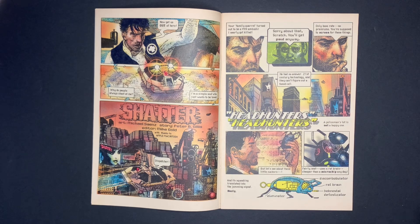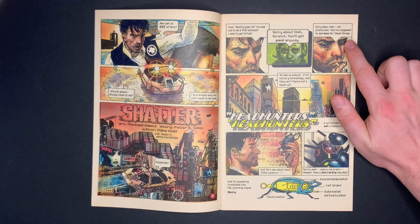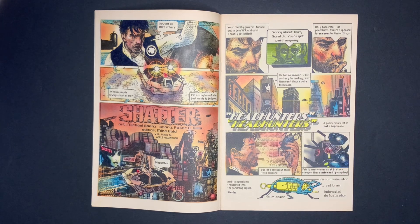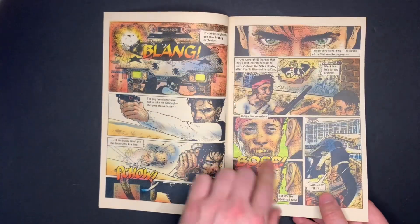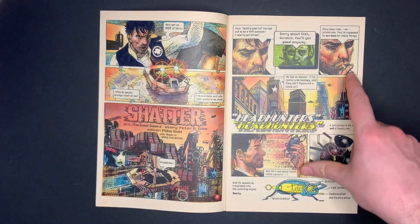Jack calls the guy at the temp facility and says, 'Your family quarrel turned out to be a VVR ambush — I nearly got killed.' The guy responds, 'Sorry about that Scratch, you'll get paid anyway, only base rate, no premiums.' Jack thinks: '21st century technology and they can't figure out a fake call?' The militia had created a fake call to lure police into an ambush.